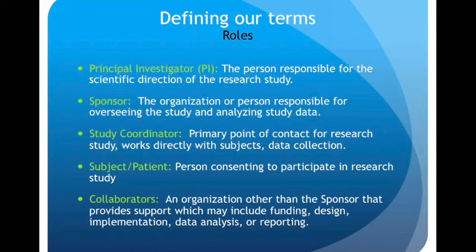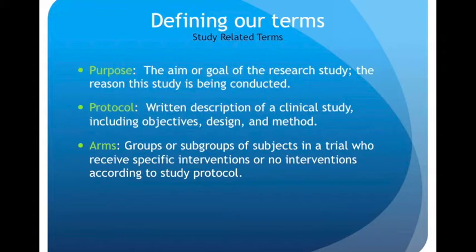You have the subject or patient — the person consenting to participate in the research study. And then you have collaborators, which is the organization other than the sponsor that may provide support, including funding, design implementation, data analysis, or reporting. Study-related terms include the purpose of the study — the aim or goal and reason the study is being conducted. You have the protocol, which is the written description of a clinical study including objectives, design, and method. And you have arms, which are the groups or subgroups of subjects in a clinical trial who receive a specific intervention, or possibly no interventions, according to study protocol.